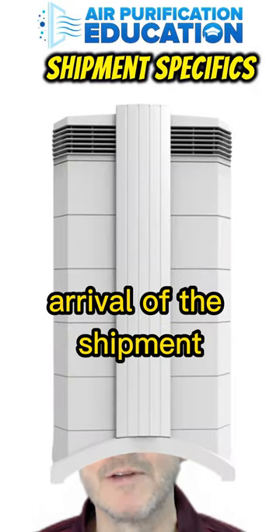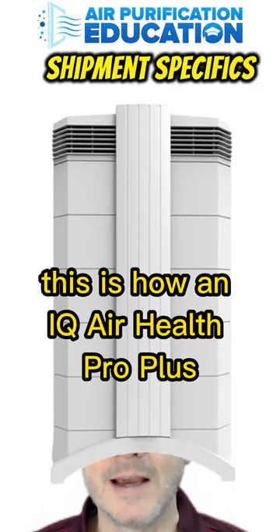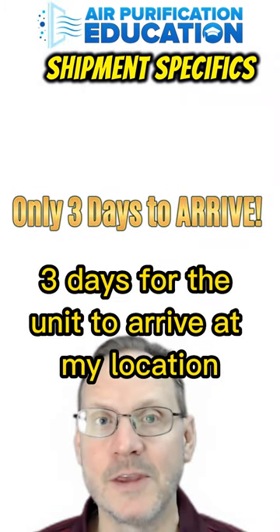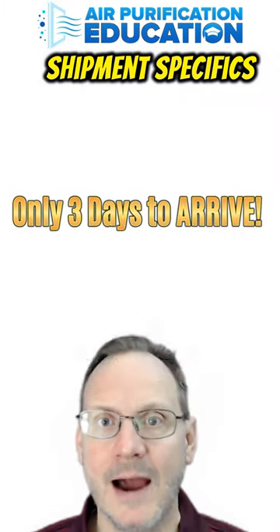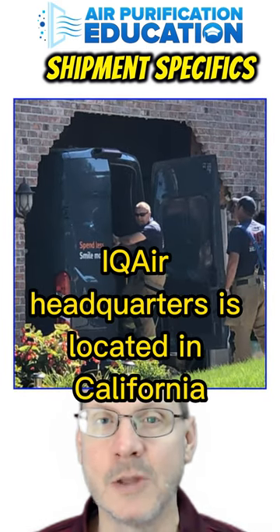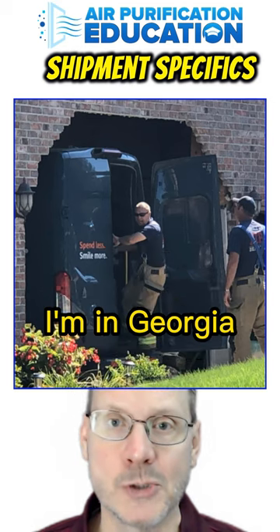Here are some specifics on the arrival of the shipment — this is how an IQ Air Health Pro Plus arrives at your location. It took only three days for the unit to arrive. I ordered it off of Amazon. IQ Air headquarters is located in California, and I'm in Georgia.